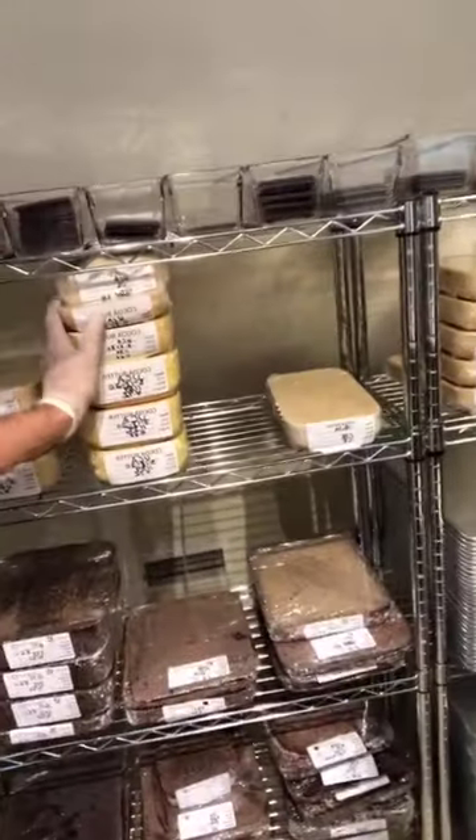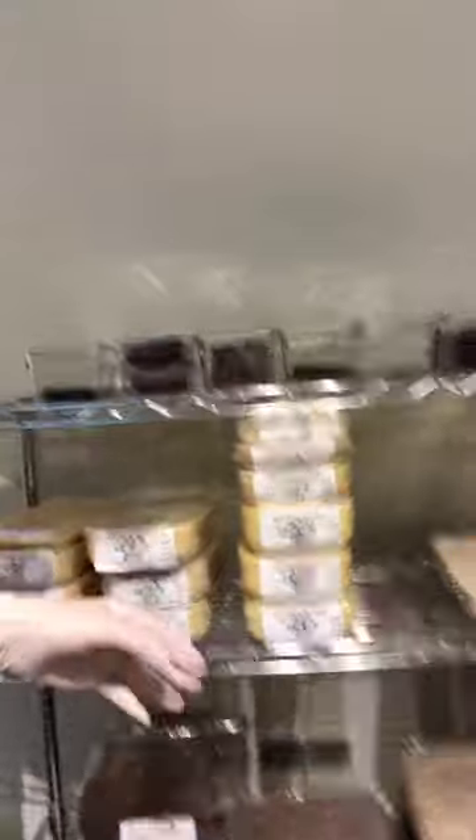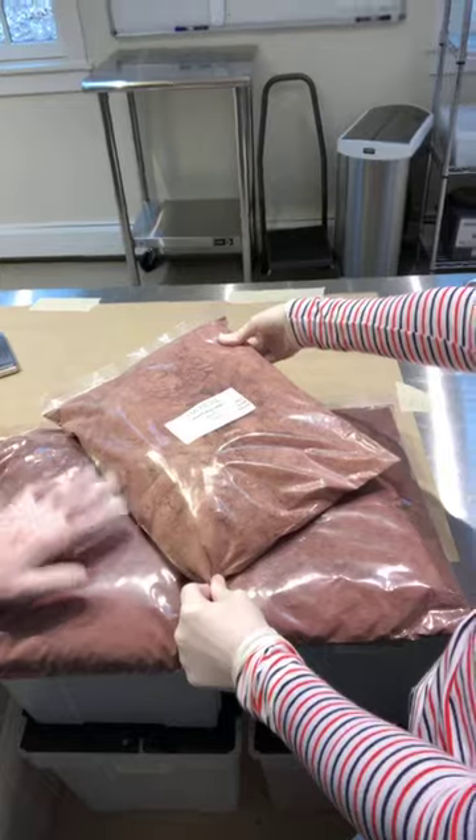Two other things to show you in here: this is our cocoa butter — we usually press a few weeks in advance, so this is butter getting ready for the next batch. We also store our cacao powder in here. It's really interesting to see the difference in color between the powders from different origins — that's the genetic differences of the beans. Most of the differences are in flavor, but visually it gives you an idea that you've got very different beans.